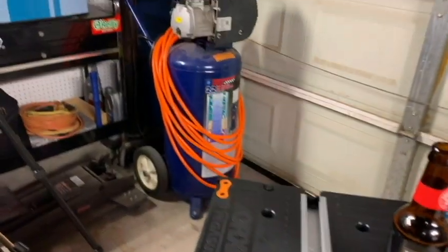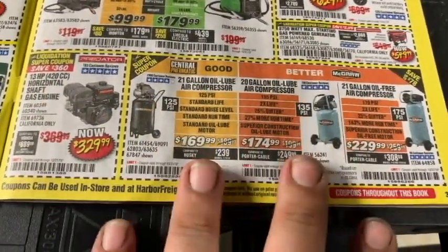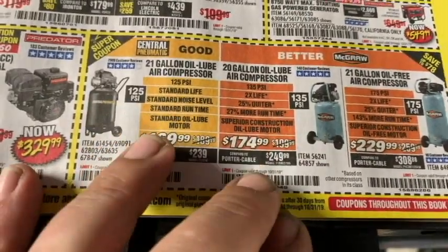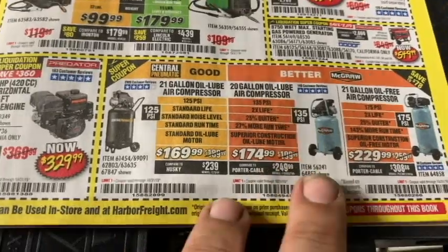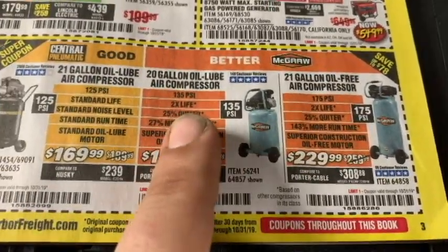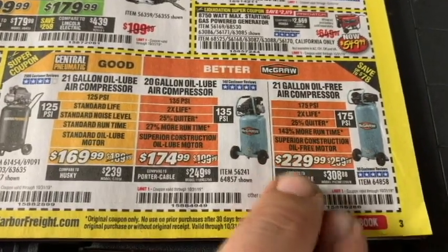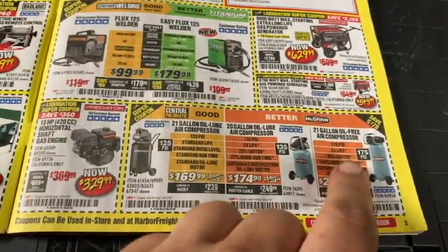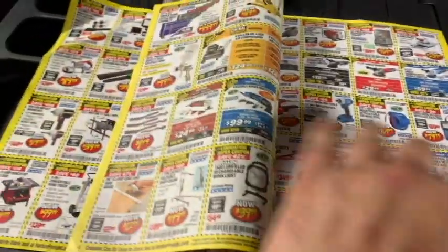Looking at air compressors — I've got the GM 22-gallon three horsepower. For air tools it's not the best, but for nailers and filling tires it's decent. They have a 20-gallon oil air compressor at $175 and a 21-gallon oil-lube McGraw at $170. The McGraw runs at 175 PSI versus 135 PSI and offers 27% more airflow and 143% more runtime. For that price difference, I'd probably pay the extra to jump up to the McGraw. I think I paid $240-$250 for mine, so I might have rather gone this route.